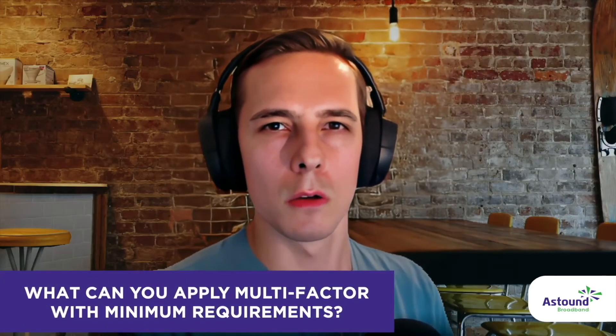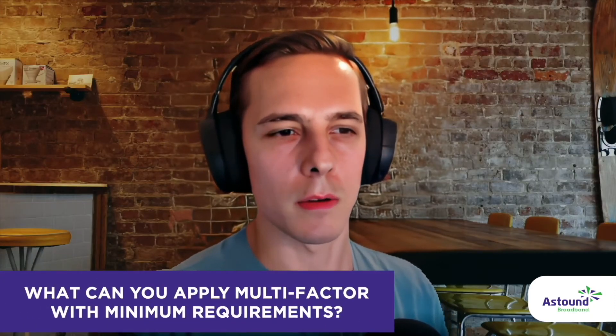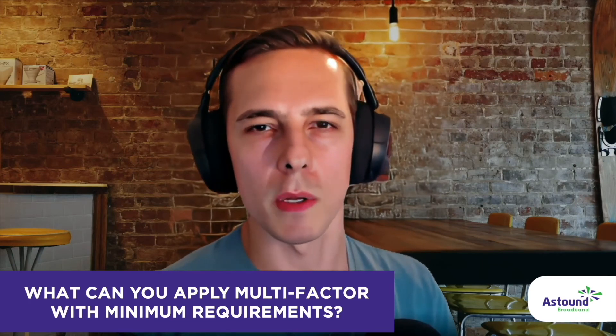How, in your mind, would we be able to apply multi-factor authentication as a solution for your day-to-day, given everything we just talked about with the minimum requirements? With multi-factor authentication, I think going into your bank accounts, you need to automatically enable multi-factor authentication.